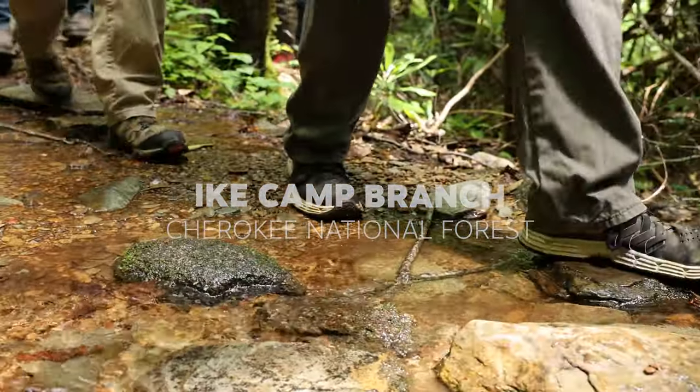Today we are at Ike Camp Branch releasing 800 of the 1,100 brook trout fry that we spawned and raised at Tennessee Aquarium Conservation Institute.